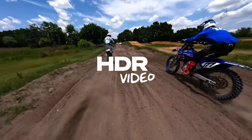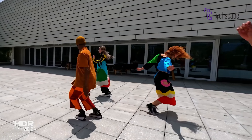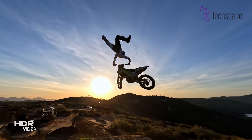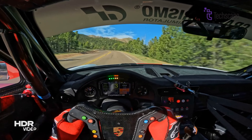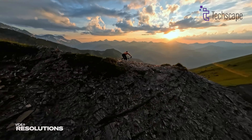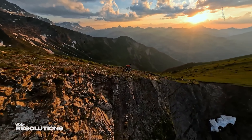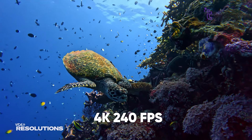When it comes to video capabilities, the Hero 13 is likely to retain the dynamic HDR and G-Log settings from previous models, with potential tweaks for better compatibility. With a higher resolution sensor, we could see improvements in video resolution and frame rates, possibly up to 6K at 60fps or 4K at 240fps.